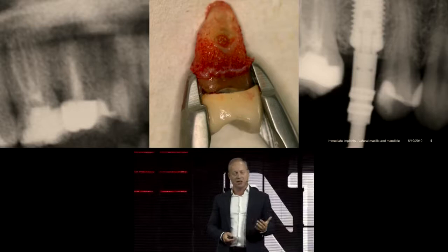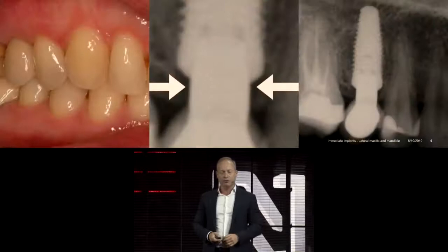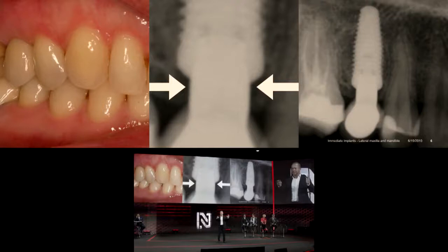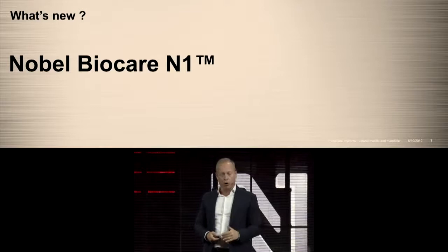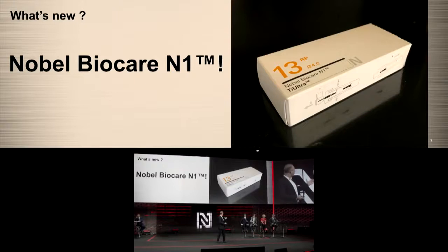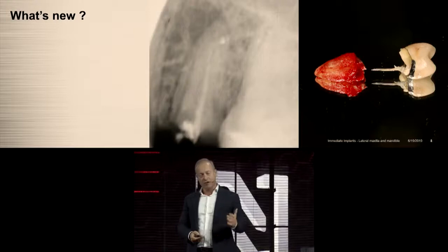The next step was the Noble Replace CC, a conical connection implant. The tooth had a failed endo treatment — the post was placed and the tooth failed. We removed it and placed the new implant. That was about seven to eight years ago. The bone stays fantastically above the prosthetic concept of platform shift. Now, the brand-new N1 implant fulfills everything you've postulated — the one implant, one-time concept. Same indication: fractured premolar.